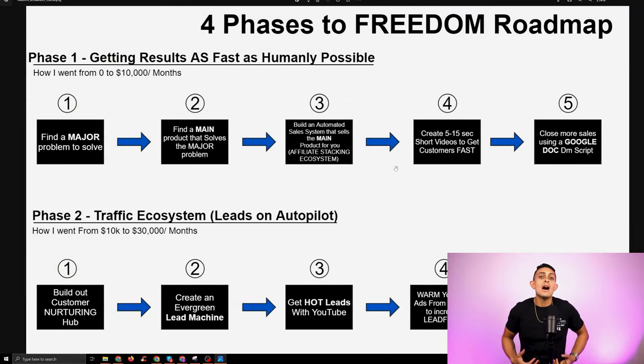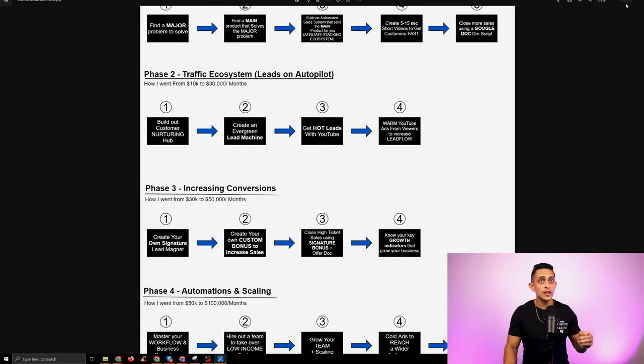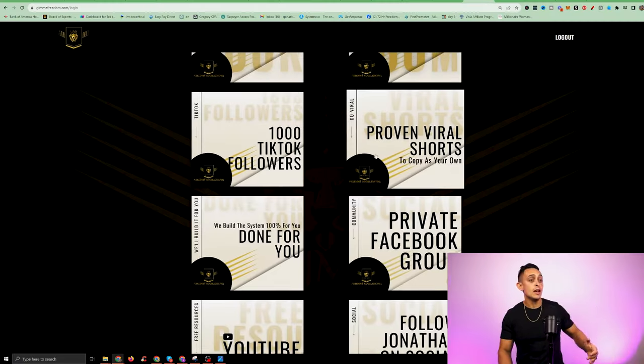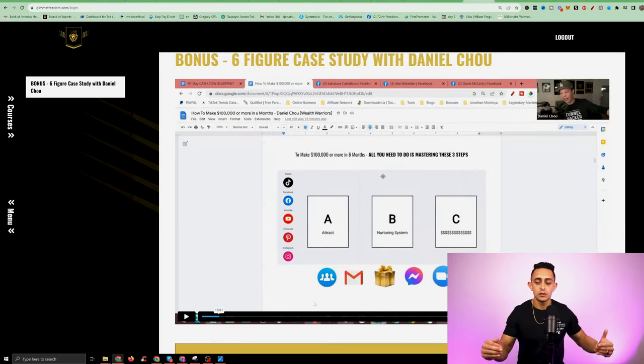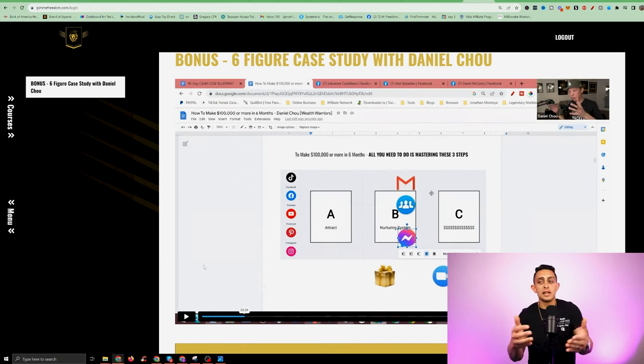This is how you can really get to $100,000 a month and beyond. This is my framework — this is what helped me get to over six figures per month. So that's Freedom Accelerator. Another thing that you're going to get — if you go to courses on the left, you'll see you actually get everything else. Daniel Chow is actually showing you how he uses Facebook to close sales. This is a four-hour training that Daniel Chow gave to my students on how he's done over seven figures just by using his Facebook system — it's an entire course in itself.